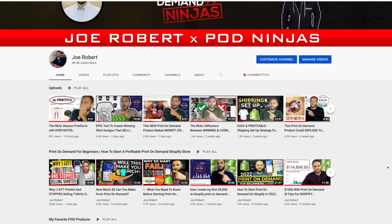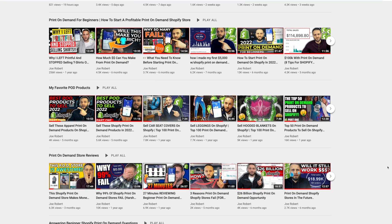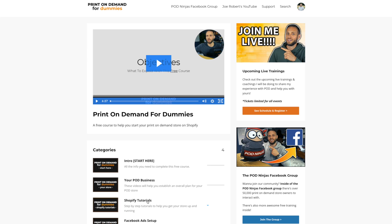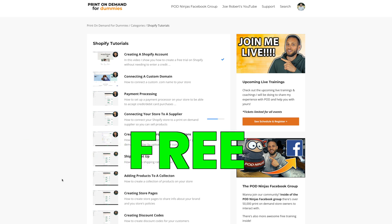Here on my channel I have reviewed tons of awesome print-on-demand products — I'm actually sorting through some product samples right now. Make sure to check out my other videos on the channel to see some of them. And if you want step-by-step training from me, check out my course. There's a link down in the description with over 30 step-by-step videos showing you how to build a print-on-demand store, and the best part is it is completely free.